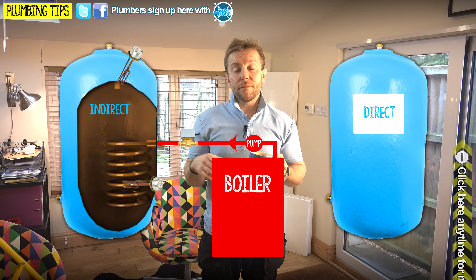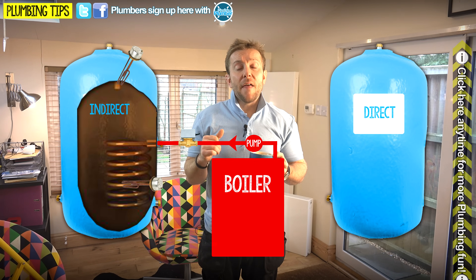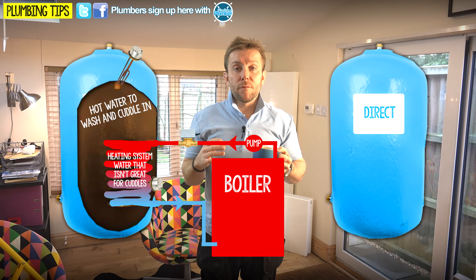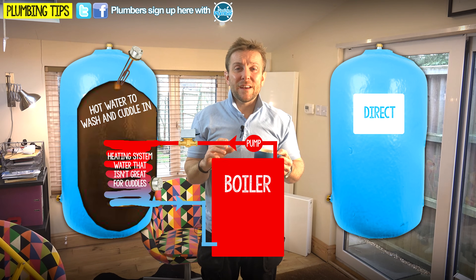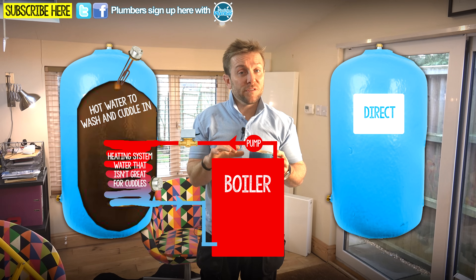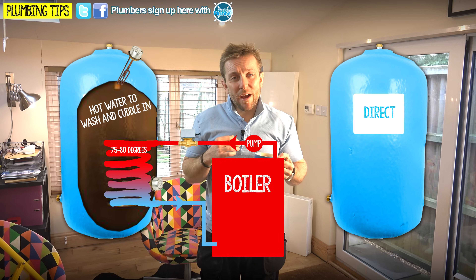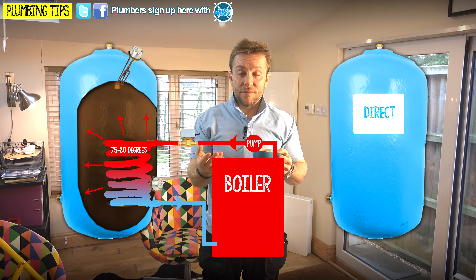The water comes up from the boiler through our control valve, according to the thermostat and the time clock on that system, and then it goes through that coil. The two bodies of water don't mix at all. You've got the hot water from your boiler - which if it hasn't been inhibited properly is gonna be all black and manky - and no one wants to be washing in water that comes out of a radiator. So that water is kept inside that coil, usually introduced at around 75 to 80 degrees - the boiler temperature coming out - and then it transfers its heat into the hot water that you're gonna be washing in and that comes out of the tap.